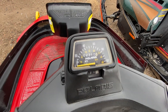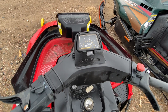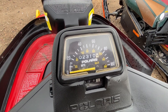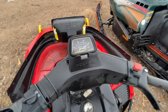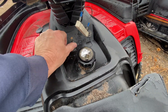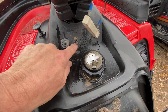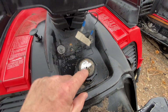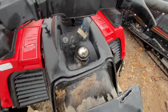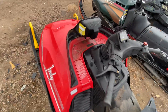The odometer — or whatever the count is — reads 2,310, and I believe that's hours, not miles, on these. There's a little switch here, which I think might be for the lights, and then there's a fuel gauge right there. You fill the fuel tank under the seat.